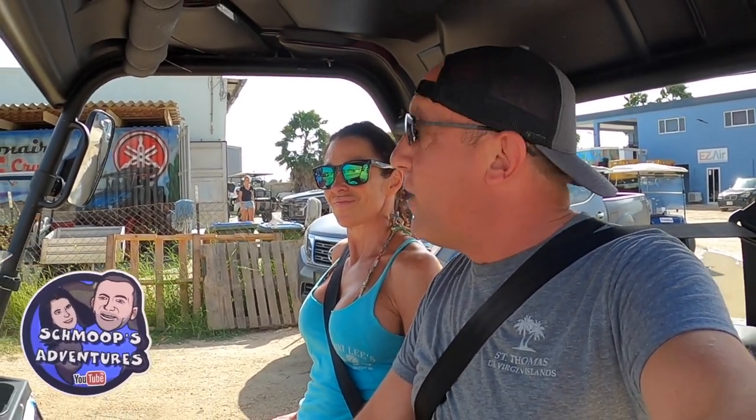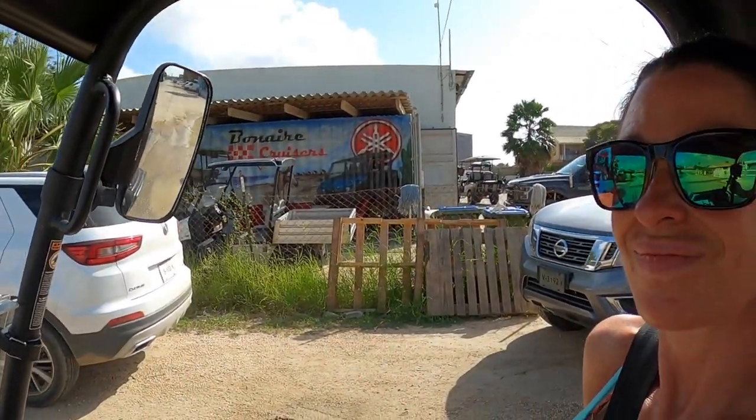Good morning guys and welcome to another episode of Schmoop's Adventures. We are on the sunny island of Bonaire in the Dutch ABC Islands. We just picked up a premium golf cart from Bonaire Cruisers. We're going to take it around the island and see some beautiful sights. So come along with us.